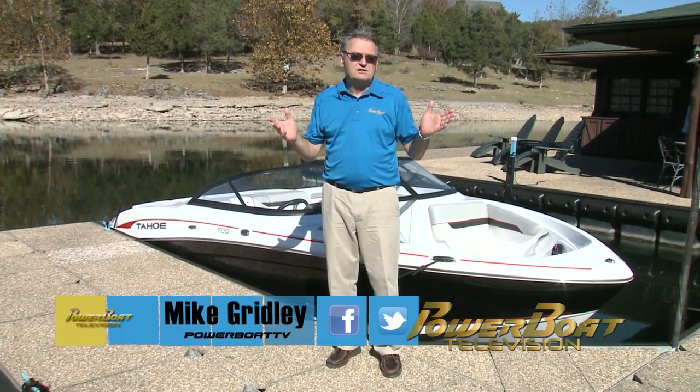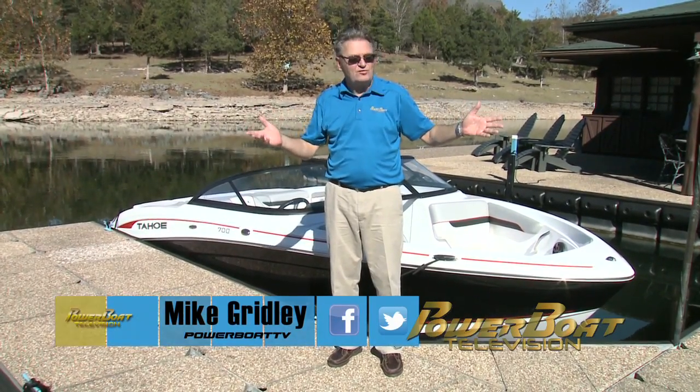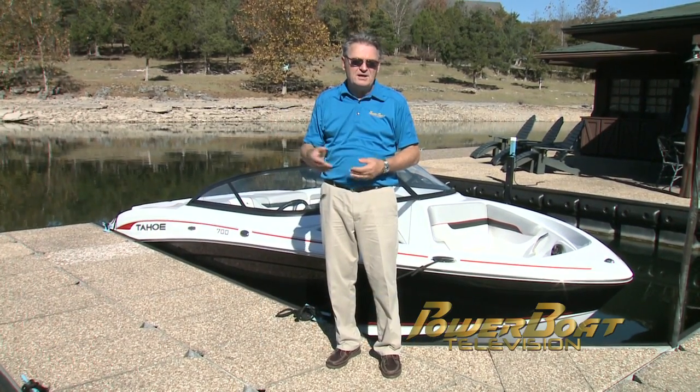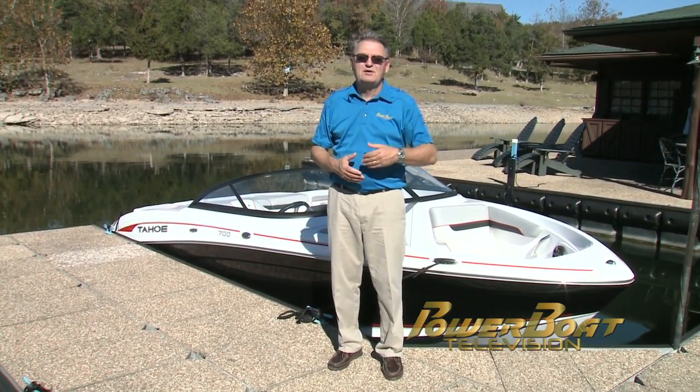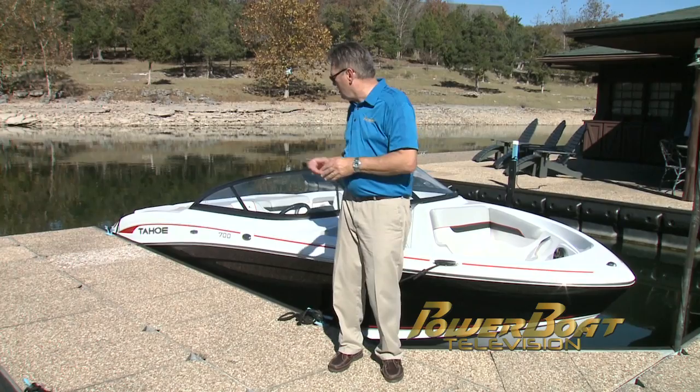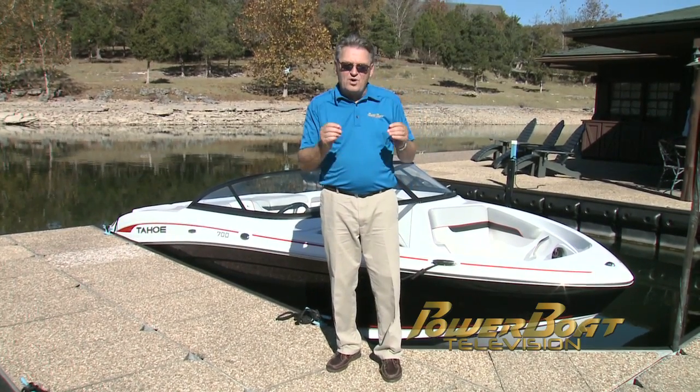One thing we enjoy doing is looking at new boats and new products — a real fun part of the job. Sometimes you establish a relationship with a company that lets you look at something coming further down the road, not just that model year, and that's exactly what we're going to do today as we have a look at this brand new 2018 Tahoe 700.